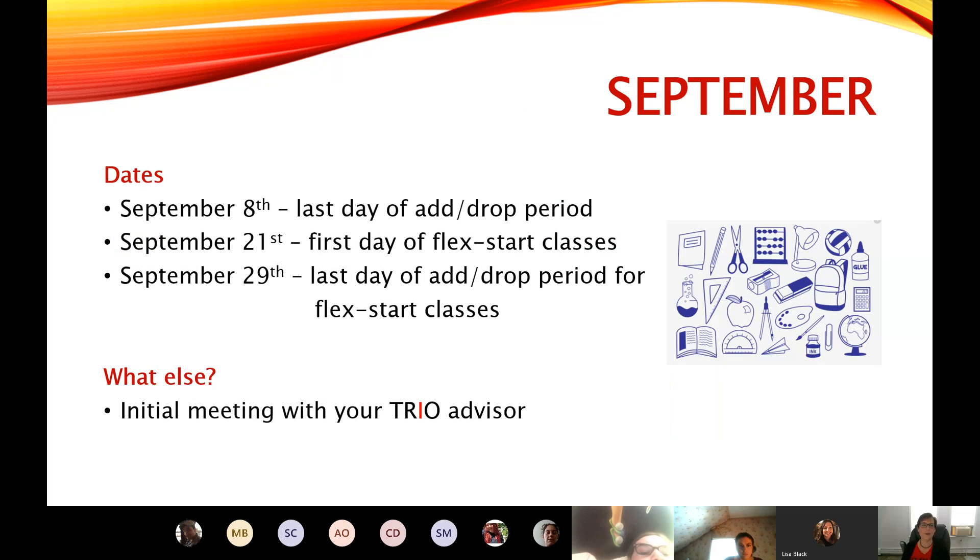September has a few important dates. First of all, you can add and drop classes up through September 8th without any penalty as far as financial aid or your GPA goes. So that's a really great feature that most colleges do not offer. Once classes start, you are stuck. So this gives you that week to figure out if you signed up for too many classes, or maybe need to drop one, or think you'd like to add another.